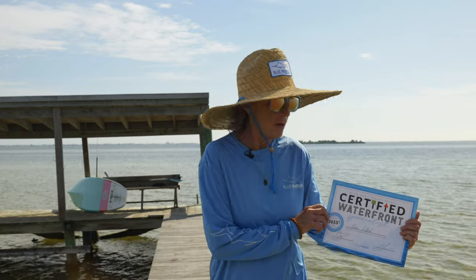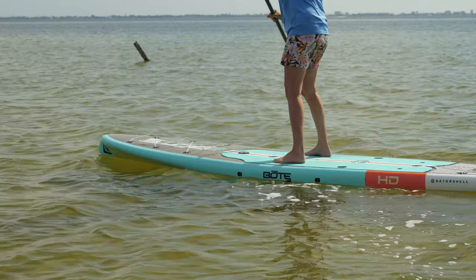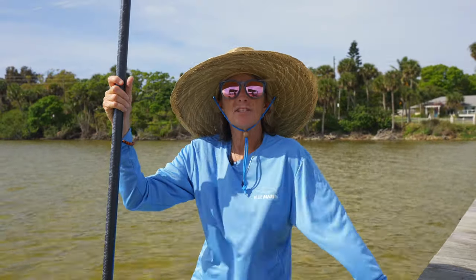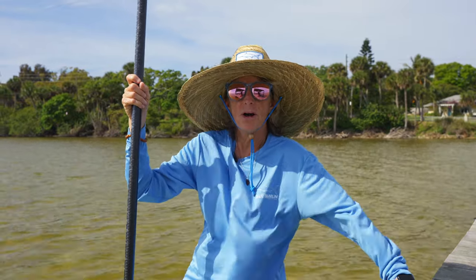As you can see, there are many factors to take into consideration when buying a waterfront home. It helps to have a waterfront specialist — oh look, that's me. I'm here to assist you with any and all of your real estate needs. I'm Karen Alford with Blue Marlin Real Estate. Thanks for spending the day on the water with me.